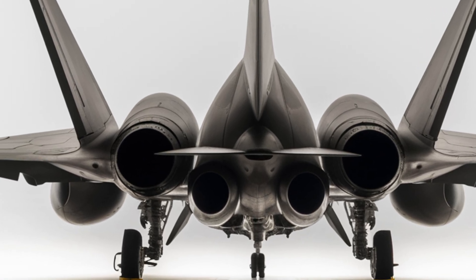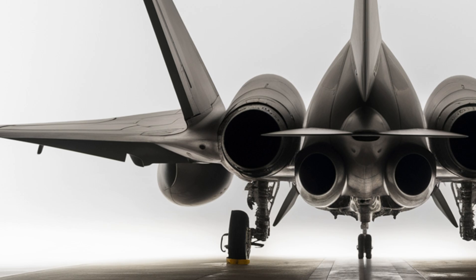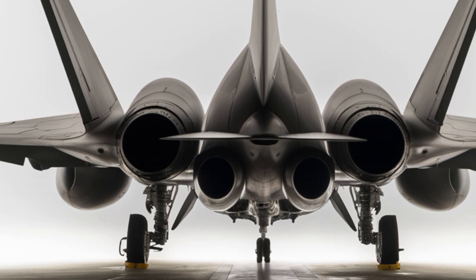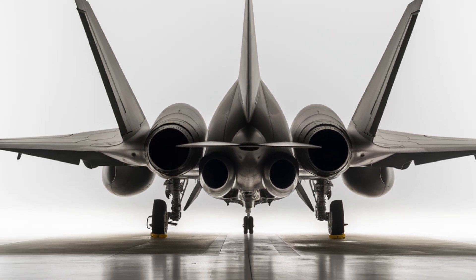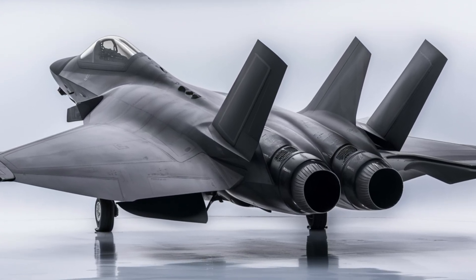The J-20 first took to the skies in January 2011, and after rigorous testing and refinement, it officially entered service in March 2017. Since then, China has continued to improve the aircraft, incorporating new avionics, weapon systems, and indigenous engine technology.